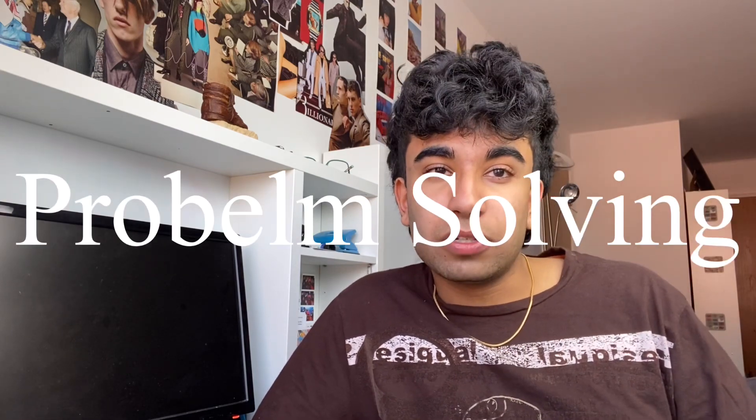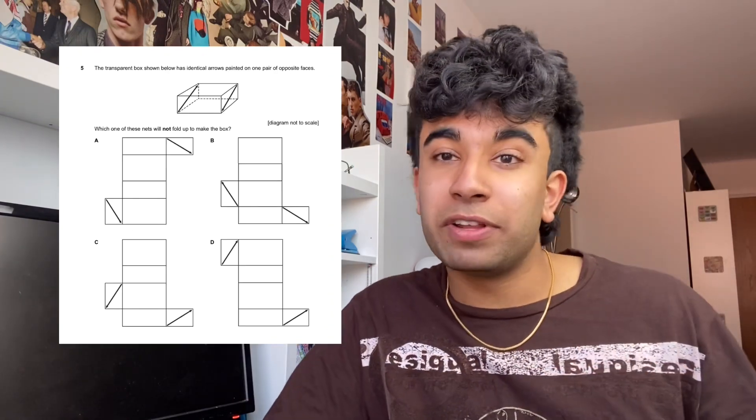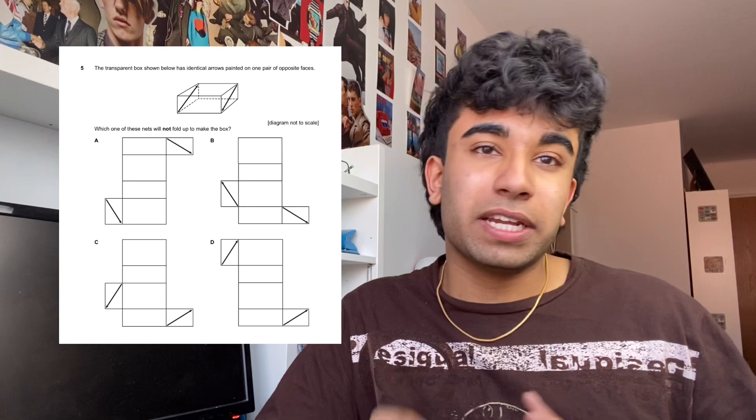For problem solving in section 1, it's very similar to the UCAT's decision making. Ideally you want to spend around two minutes per question. If you find yourself going over that time, give it your best guess, move on, and come back at the end if you have time. My biggest tip is to use the scrap paper available and make a diagram or write things down where possible — for example, for dice questions I'd always draw a 2D net and label it. Practice really does make perfect for problem solving.